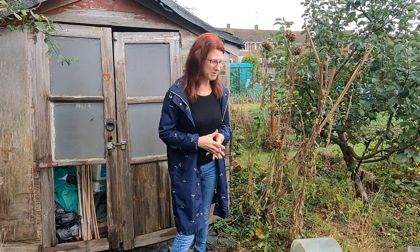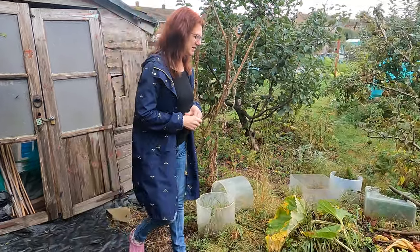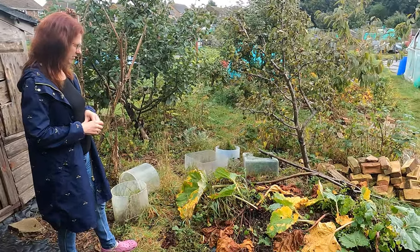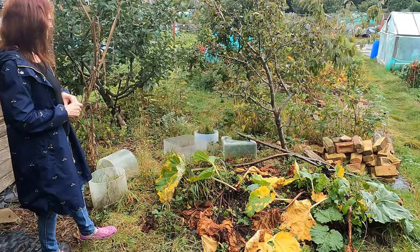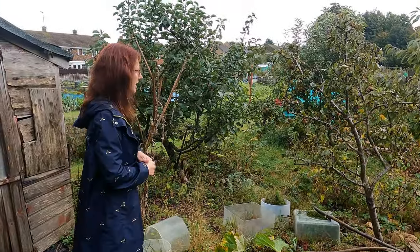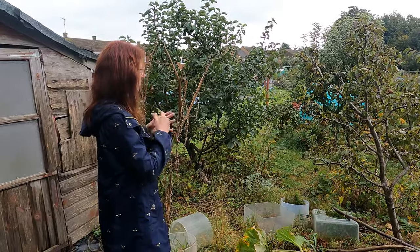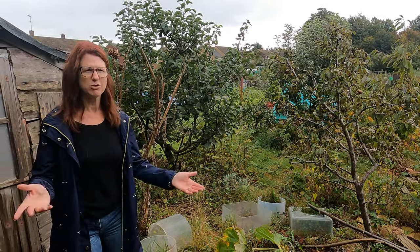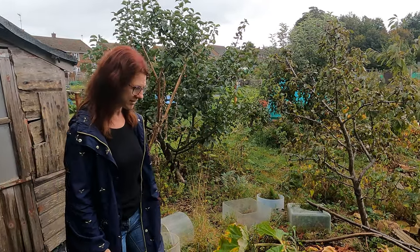If you look at my rhubarb, it's pretty much flopped down so there's nothing I can take off that at the moment, although the one at home I've managed to take a little bit off because it's a slightly different variety. If you haven't taken all your pears and apples off your trees, it's worth getting those off now. Mine are all off apart from a couple of little ones which aren't really big enough to do anything with, so I might as well just let the birds have them.